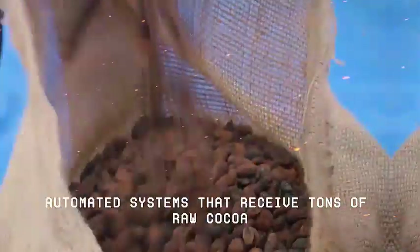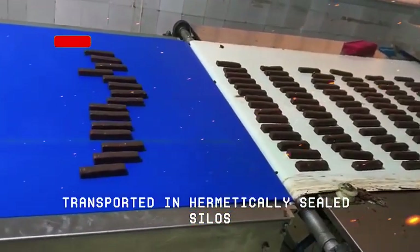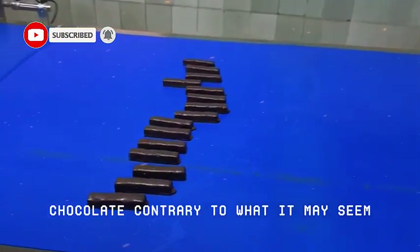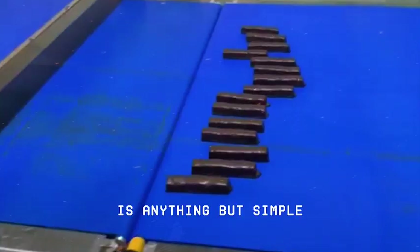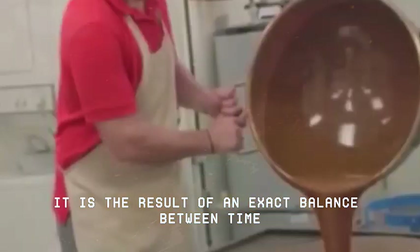Automated systems that receive tons of raw cocoa, transported in hermetically sealed silos, sterilised and treated with precision. Chocolate, contrary to what it may seem, is anything but simple. It is the result of an exact balance between time, temperature, pressure, ingredients and decisions made by experts who cannot afford to make mistakes.